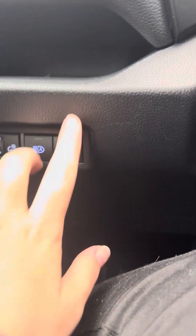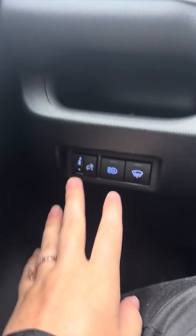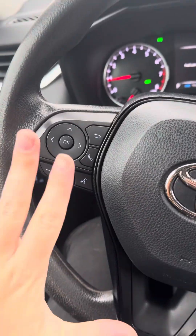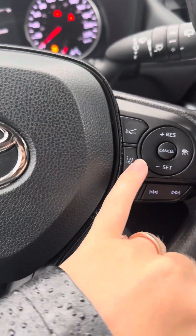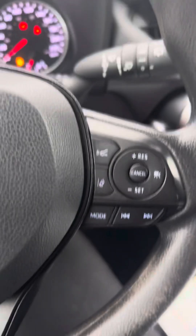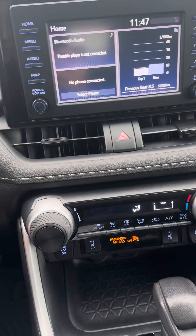You have your high beams, this is your heated wiper park button, and this is to adjust the illumination of your cluster. You have your steering wheel phone controls, cruise control, lane assist, and rear cross traffic alert — just some of the safety features on the vehicle.